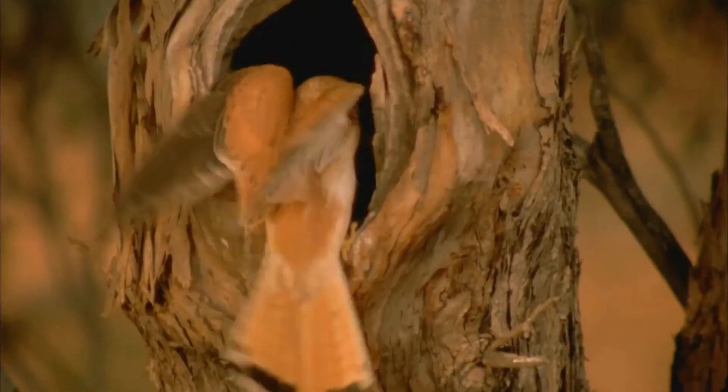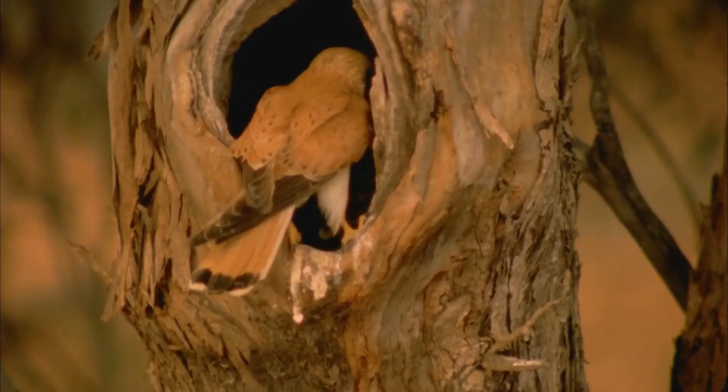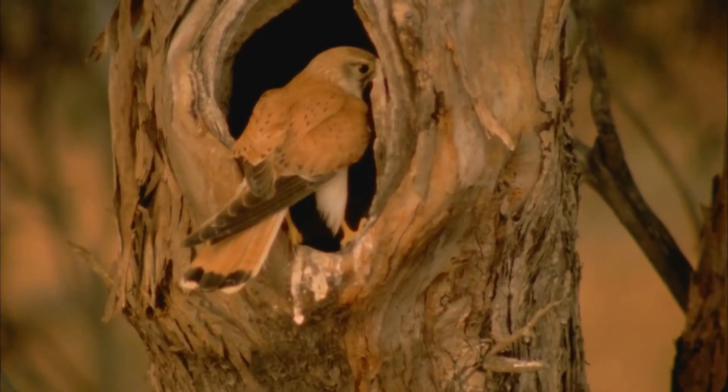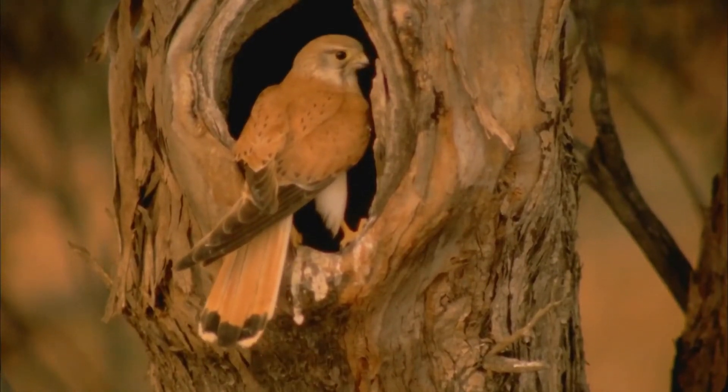new guinea. It is one of the smallest falcons, and unlike many, does not rely on speed to catch its prey. Instead, it simply perches in an exposed position, but it also has a distinctive technique of hovering over crop and grasslands.